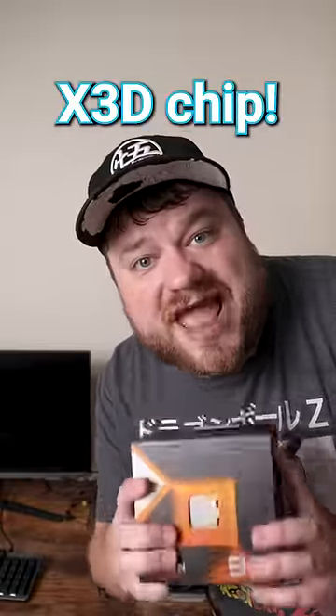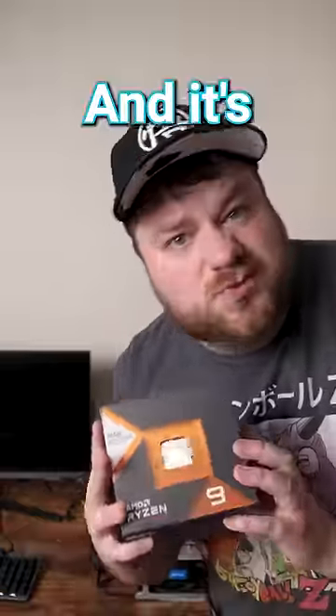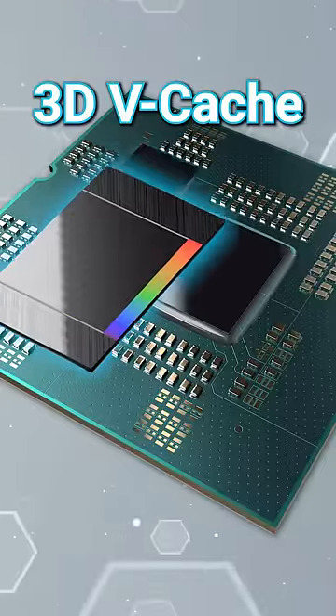This is AMD's new Monster X3D chip, the 7950 X3D, and it's really weird. See, the CPU has two chiplets that make up the cores — one with 3D vCache and one without.